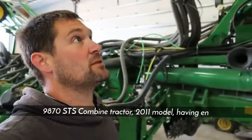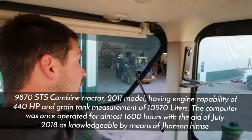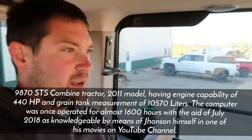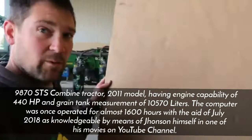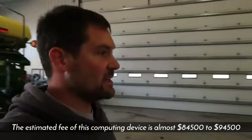The 9870 STS Combine, 2011 model, has an engine capacity of 450–440 horsepower and a grain tank capacity of 10,570 liters. It was operated for almost 1,600 hours by July 2018, as reported by Johnson himself in one of his YouTube videos. The estimated value of this machine is approximately $84,500 to $94,500.